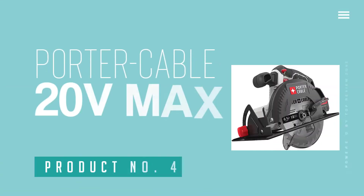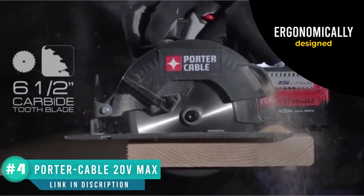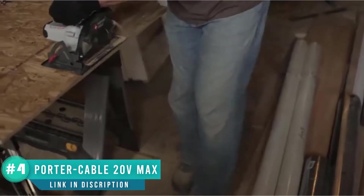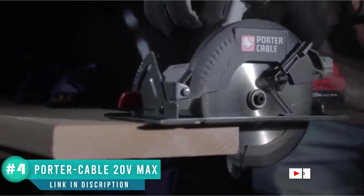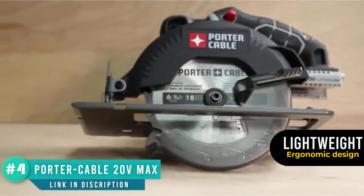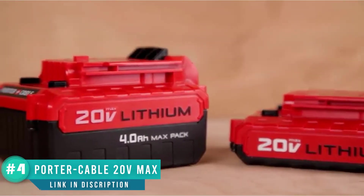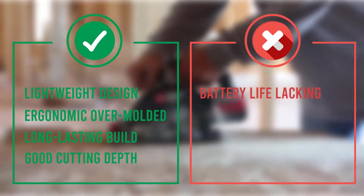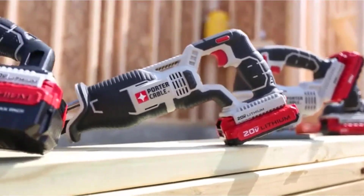Number 4: Porter Cable 20V Max. Here's another cordless circular saw positioned at the lower end of the price range. It features a 6½-inch carbide blade that can cut to a maximum depth of 2⅛ inches. It can also cut a bevel at up to 50 degrees, more than some other saws can manage. We like the ergonomically designed over-molded handle that makes it comfortable to hold. This saw weighs only 6.5 pounds and delivers 4,000 RPM, giving it good cutting power for home sawing applications. However, for anyone needing more power and functionality, there are probably better options to investigate.